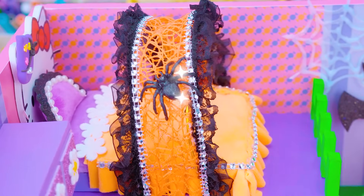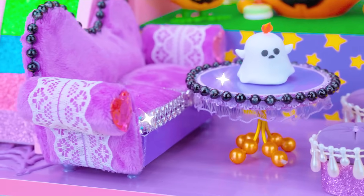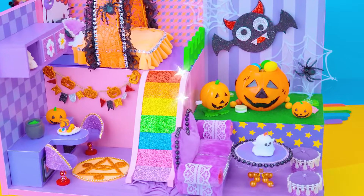The Halloween house is completed. I really like this. Thank you for watching my video. If you have any ideas for the next house, let me know in the comment, DA House. Don't forget to share and subscribe.